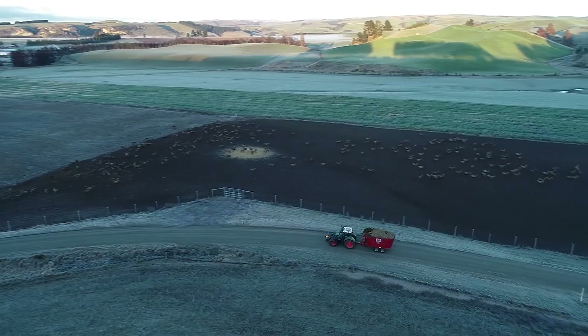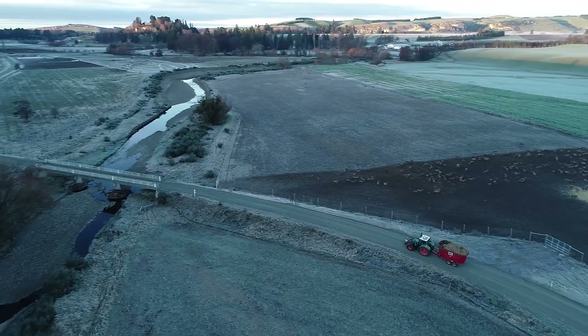So we're at Raincliffe Station Limited. We're pretty much all deer with a bit of beef, predominantly all velveting stags, running about two and a half thousand stags with about a thousand-award hinds, and with a bit of beef in the background.